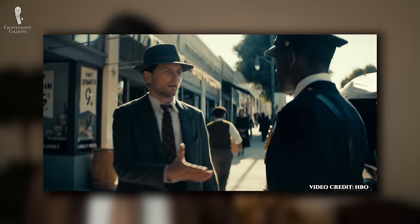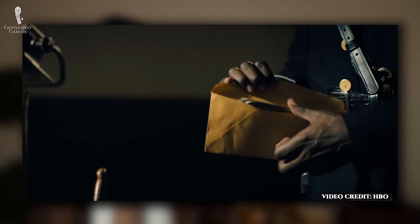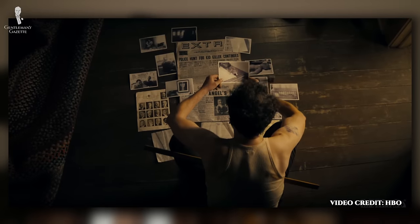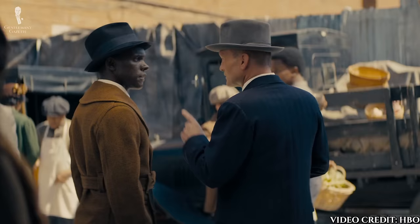Of course, also in the 1930s, racism, inequality, poverty, unemployment, and corruption were all running rampant, and this isn't something that's glossed over by the show. Though we won't get into the details of the plot here, the costumes worn by the various characters are a treat for the eyes and really for any lover of classic men's style.